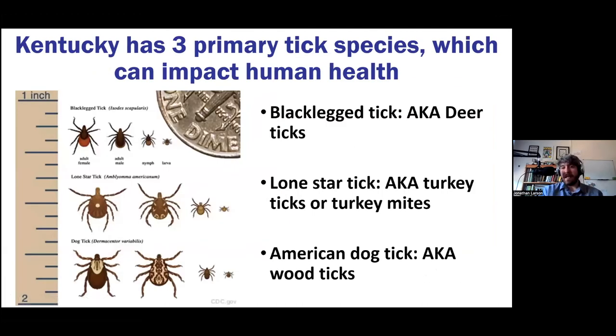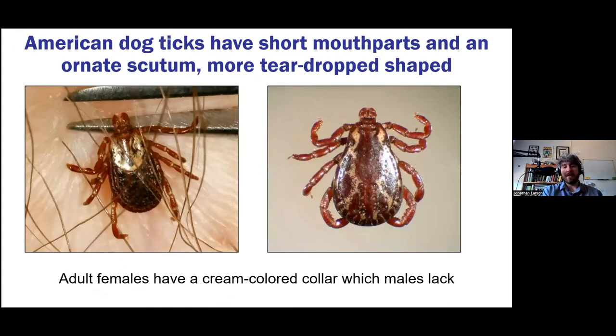Kentucky has three primary tick species that can impact human and animal health: the black-legged tick (also known as the deer tick), the Lone Star tick (also known as turkey ticks and turkey mites), and the American dog tick (also known as the wood tick). These three are not the only ticks in the state, but they're the ones that most confront us as humans, pet owners, or cattle ranchers.